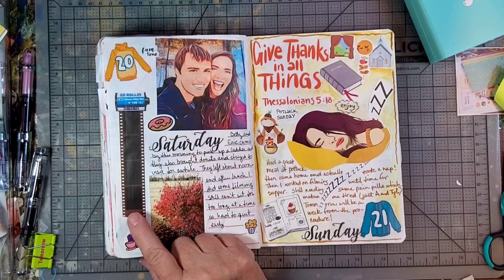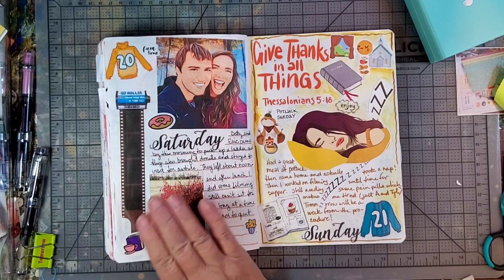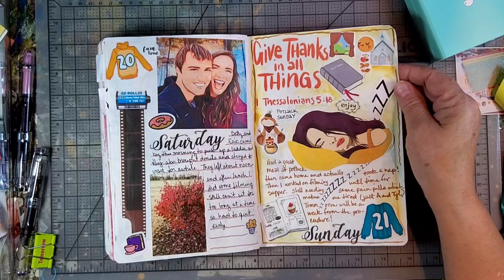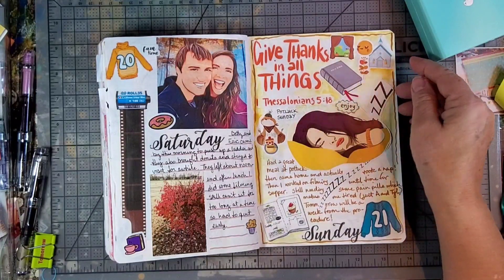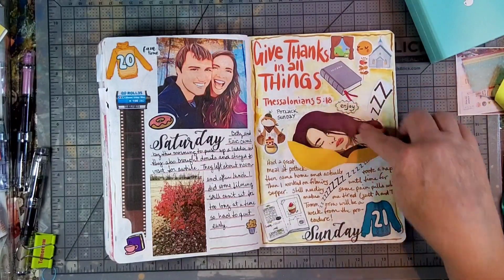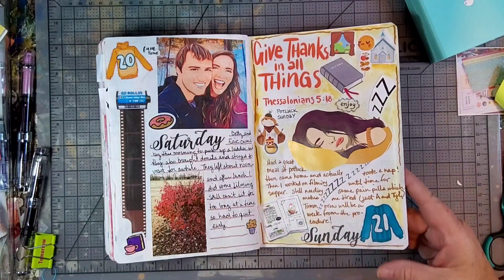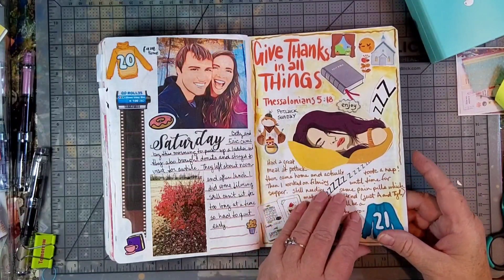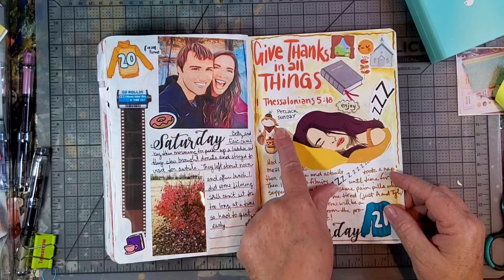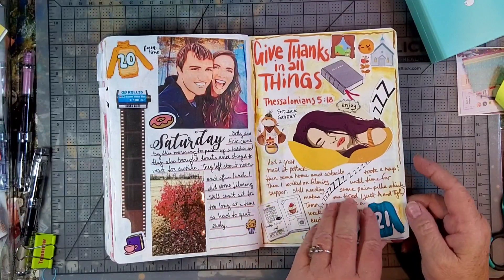I finally did some filming this day, still kind of taking it easy but easing back into work. On Sunday — give thanks in all things — this is the Sunday before Thanksgiving. I took a big nap that day and was still not totally myself yet. We had a potluck dinner at church though, so I put this little sticky club sticker of some animal sitting there eating a dessert.